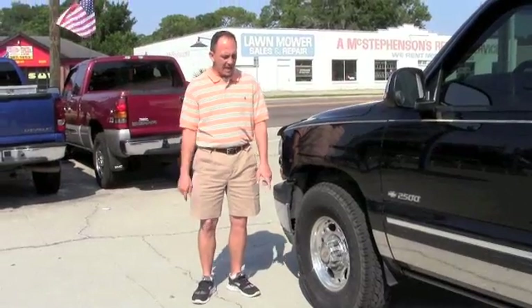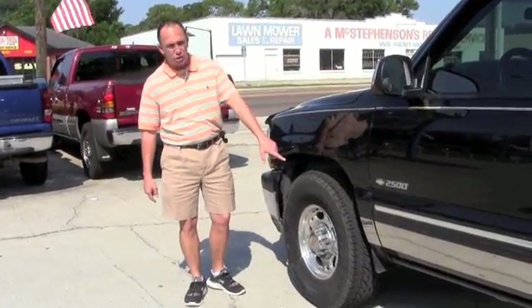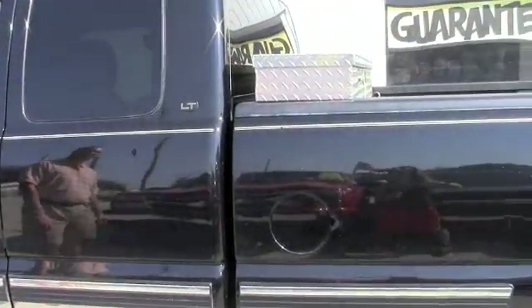Come check it out. This truck has the alloy wheels with a brand new set of Bridgestone all-terrain tires on it. Like I said, it's the 2500 series. The body's in great shape — there's no dents, there's no dings. Come check it out.